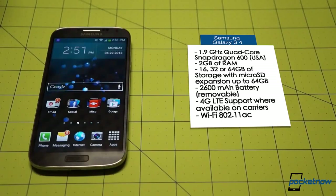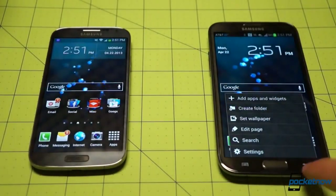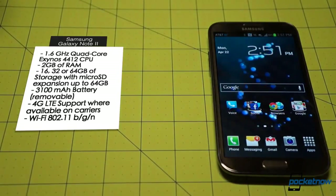On the Note 2, it's a Samsung Exynos 4412 running at 1.6GHz, and on the Galaxy S4, it's a Snapdragon 600 at 1.9GHz. Both devices are offered in multiple storage options with microSD expansion, and both feature removable batteries.